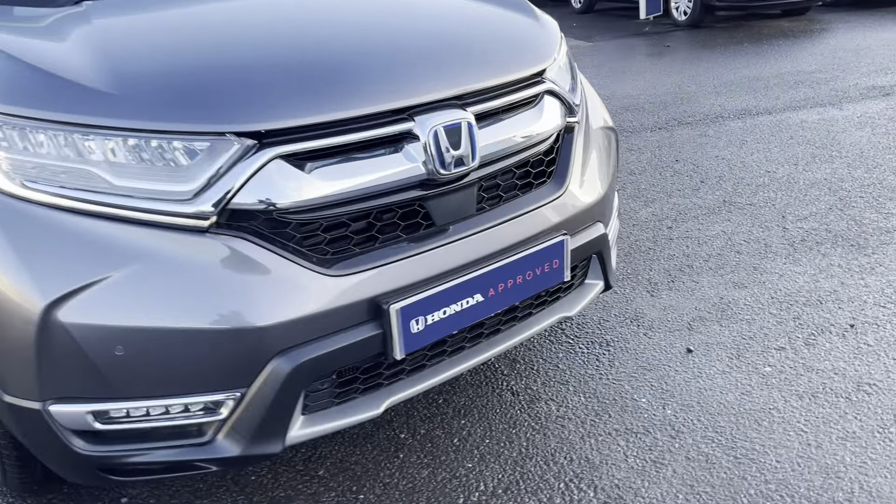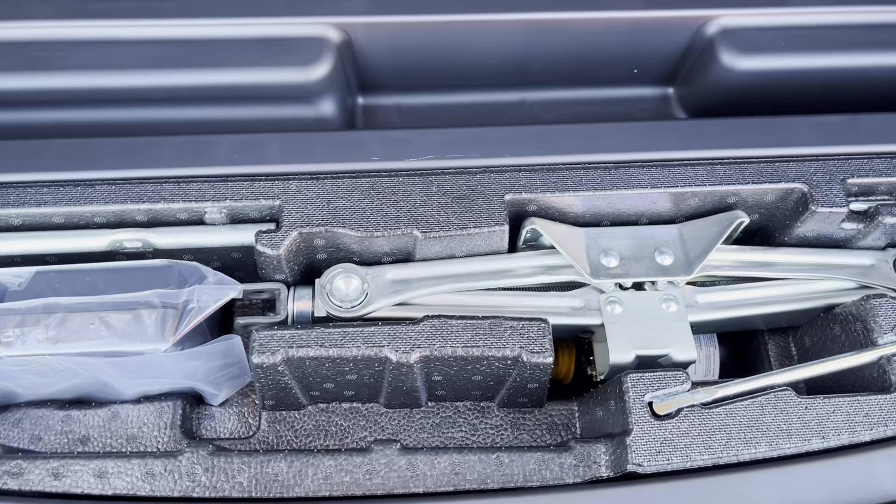Coming around to the back, it's an all-wheel drive. Registration number PJ23 KDU.